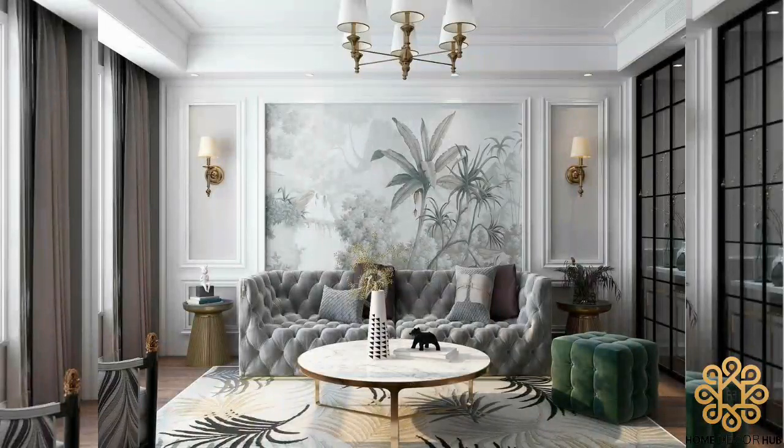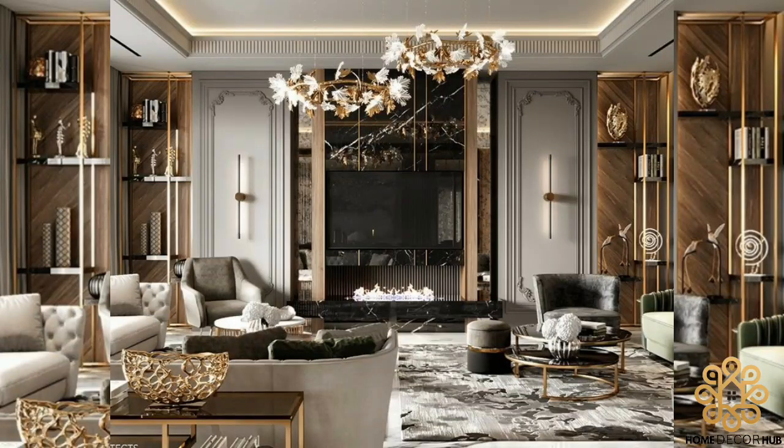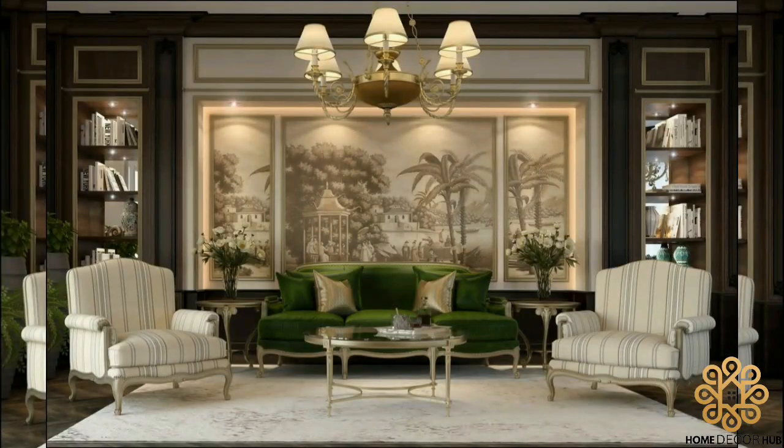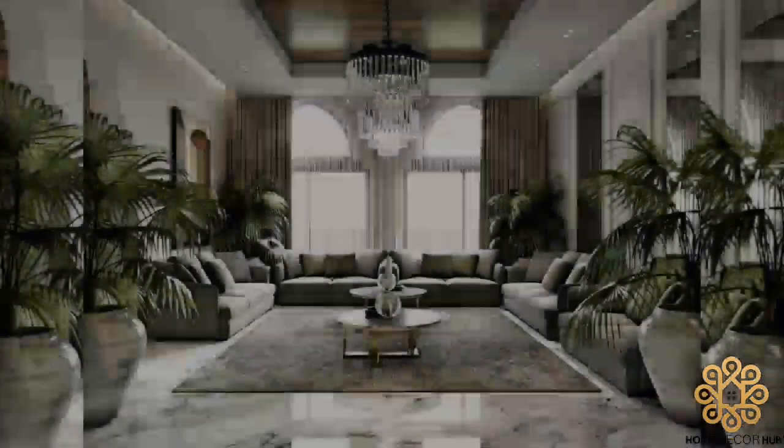The living room is one of the most important spaces in a house. From a personal standpoint, it's considered an internal expression of your heart, so it's important to have an emotional and calming space where you can sit and relax with loved ones.